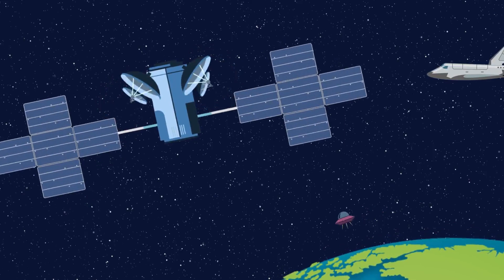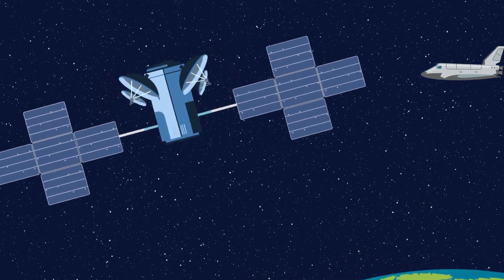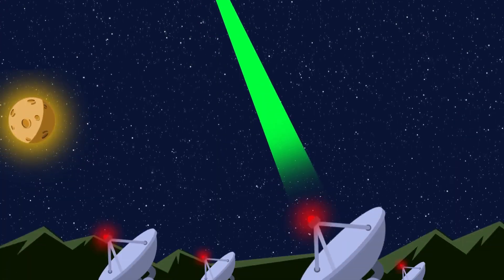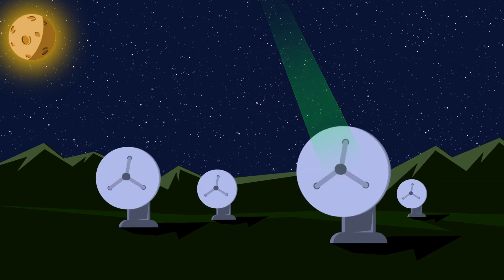Reaction wheels control a spacecraft's pointing. They work using electric motors, which spin the wheels to tilt or rotate the spacecraft by changing its angular momentum. They're great for things that you want to sit still, like communication satellites pointed at fixed targets on the ground.